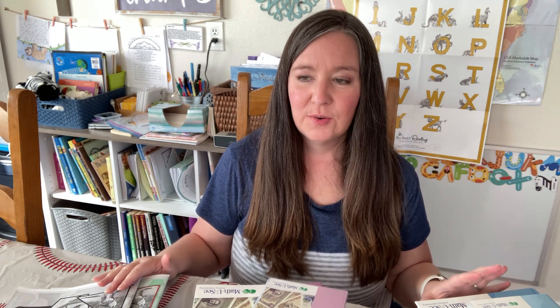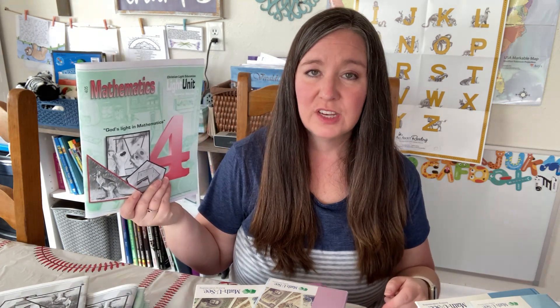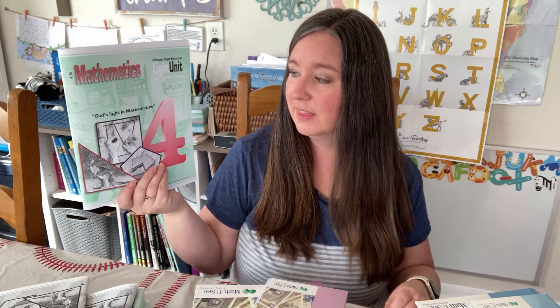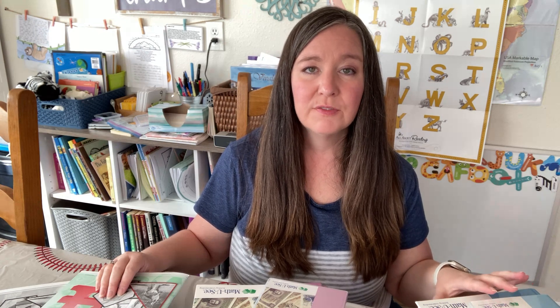My daughter is going to be in sixth grade next year — this will be our seventh year homeschooling. She started in the Math U See program back in kindergarten, so we've been using Math U See from kindergarten all the way through fifth grade. This winter we actually switched to Christian Light Education Mathematics 4, starting the first week of February, because Math U See was getting really challenging and we needed more review. I was constantly making review sheets from the worksheet generator, but felt like we just needed to do something else.